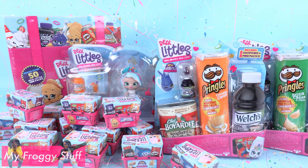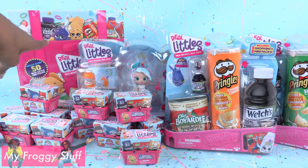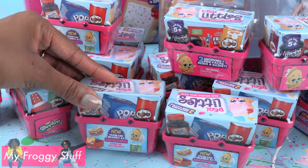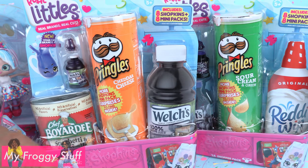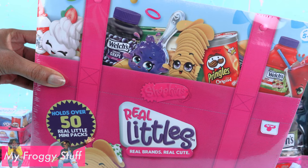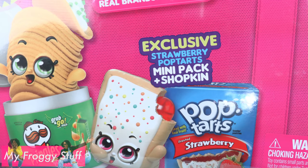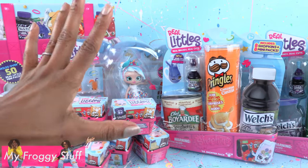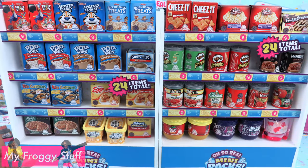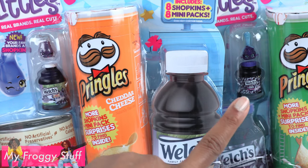Today on Unboxed Daily we are taking a look at Shopkins Real Littles — Real Brands, Real Cute. We found all of this at Target. There are surprise baskets that have two Shopkins and two mini packs inside, priced at $3.99 each. These are little shopper packs at $10.99 each. I am super excited for Real Littles because it has real brands, and it looks like we are getting new mini packs and Shopkins with new shapes that will look great in the dollhouse.